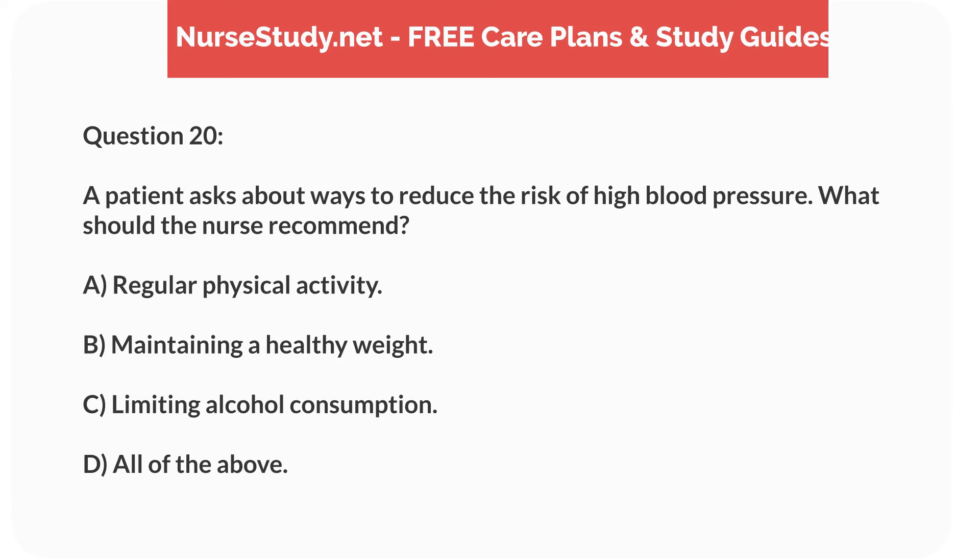Question 20. A patient asks about ways to reduce the risk of high blood pressure. What should the nurse recommend? A. Regular physical activity. B. Maintaining a healthy weight. C. Limiting alcohol consumption. D. All of the above.